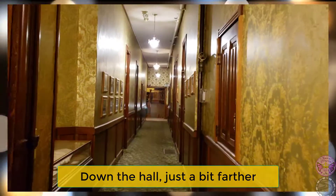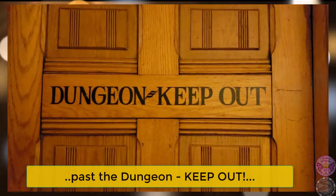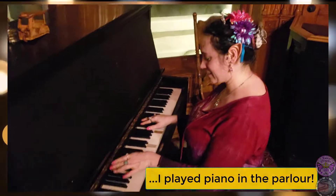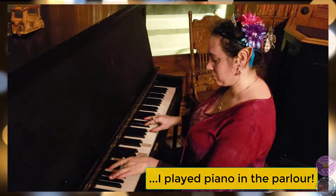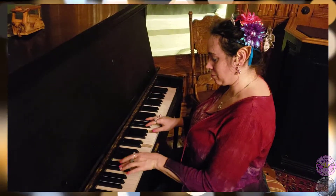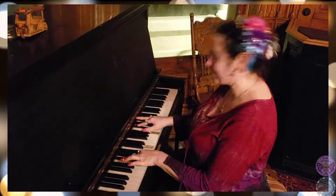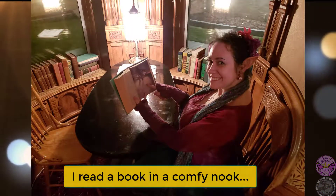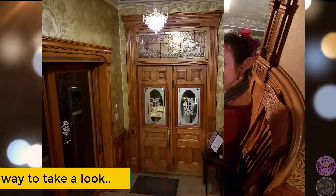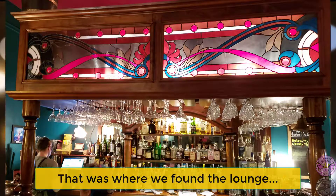Down the hall, just a bit farther, past the dungeon — keep out. I played piano in the parlor, read a book in a comfy nook, then crossed the way to take a look. That was where we found the lounge.